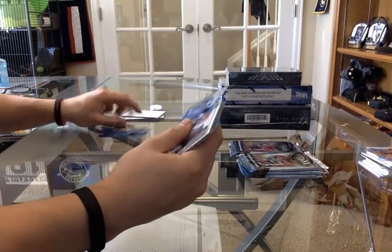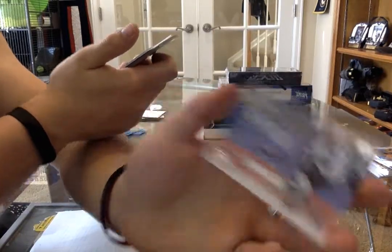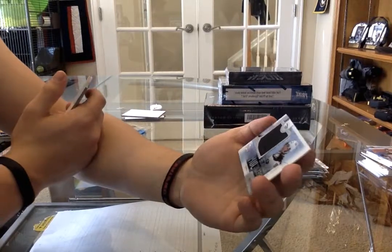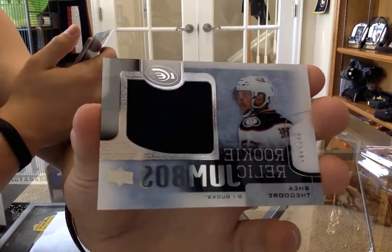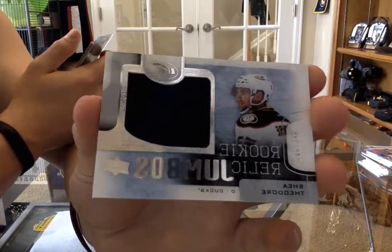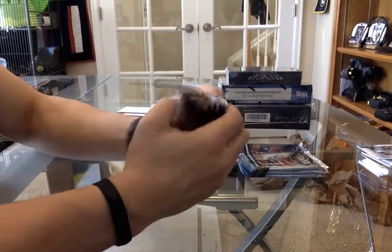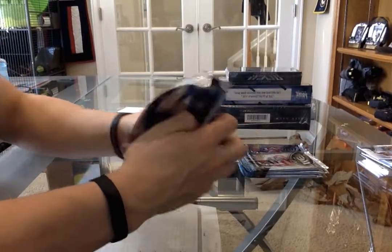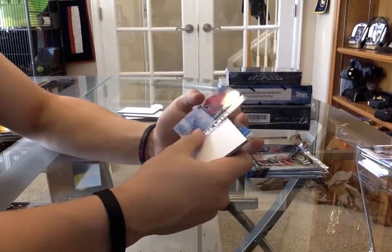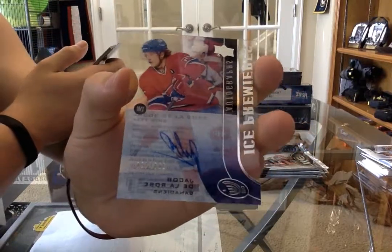We got a global impact Nikolai Godolbin for the San Jose Sharks, and a rookie relics jumbo for the Anaheim Ducks - Shea Theodore. We have an ice premieres autograph numbered to 499 for the Montreal Canadiens - Jacob De La Rose.